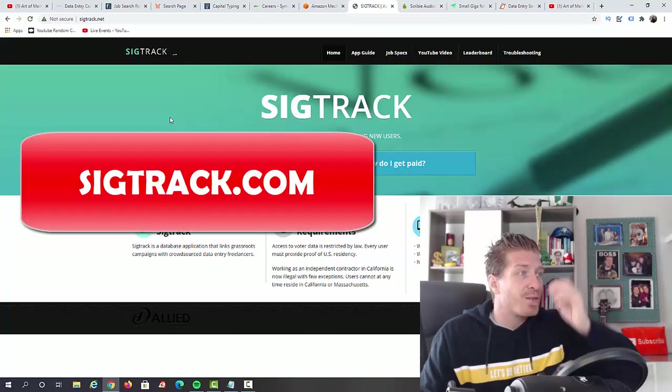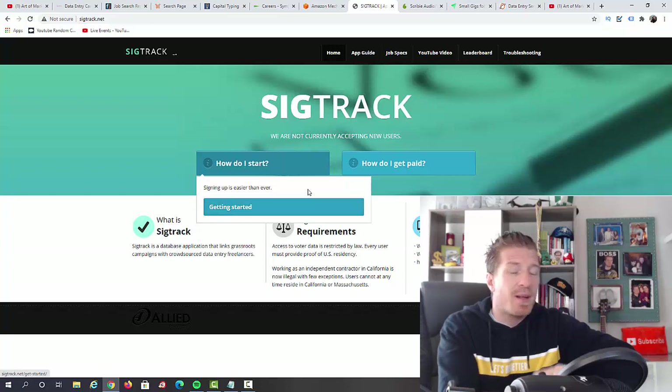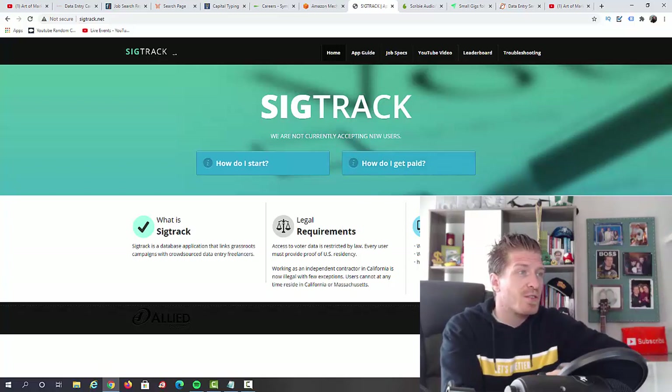Next up, I have sigtrack.net. This is specifically for data entry. To get started, you just sign up and wait for the jobs they have. For payment, you will need a PayPal account and they will pay you via PayPal — cash directly into your account. That's sigtrack.net.